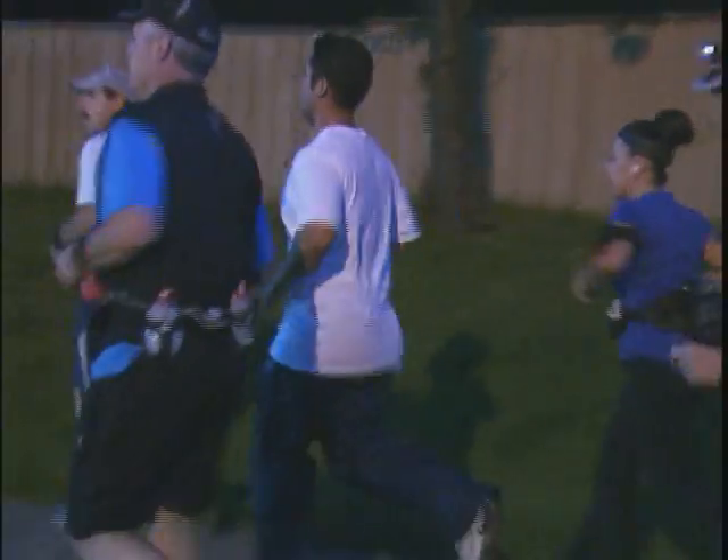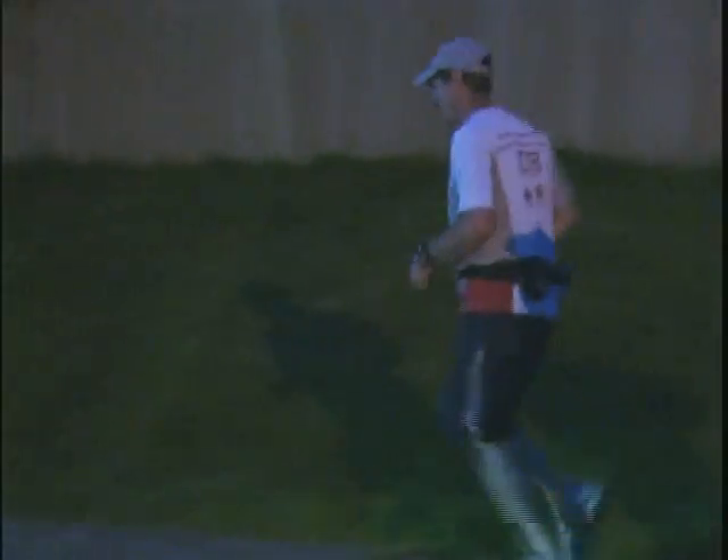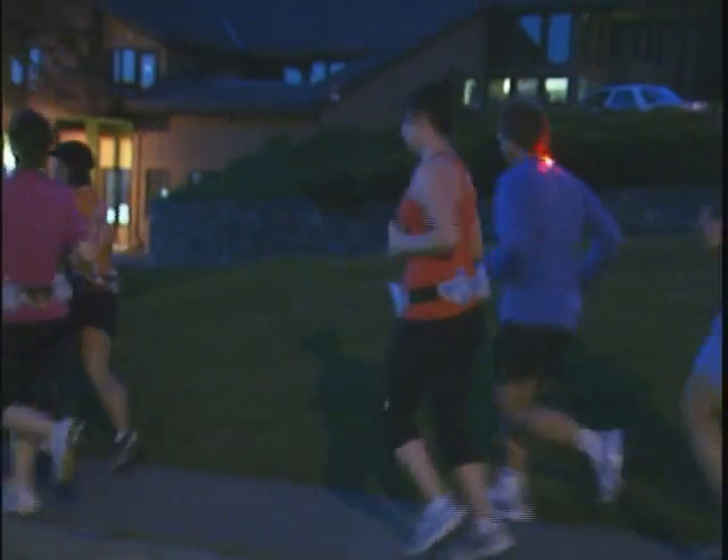But every run also means pounding on your joints, an impact on your knees, over and over. Running can sometimes result in knee injuries, and even if you don't have a diagnosed injury, it's possible you feel some kind of pain in your knee when you run.